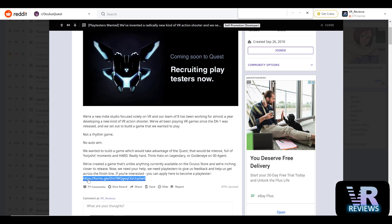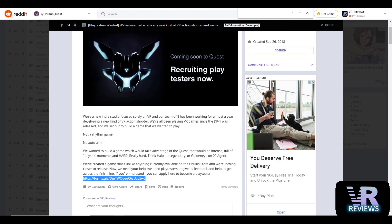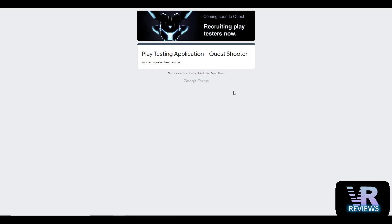The next bit of news is a bit random, but I found a request for people to play-test a mysterious shooting game and I was intrigued, so I did sign up. They'll hopefully contact me to talk about play testing and I can't wait to see what comes of it. I've included a link in the description below in case you're interested.